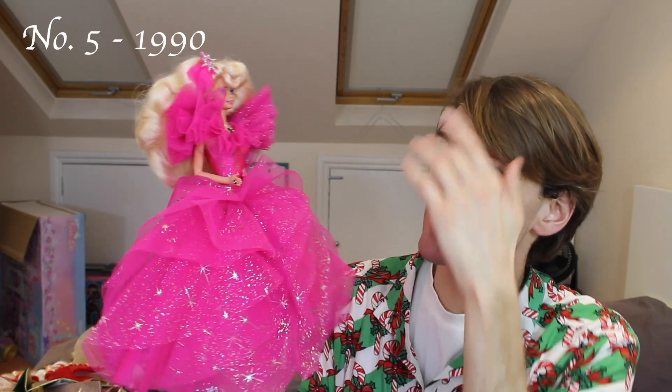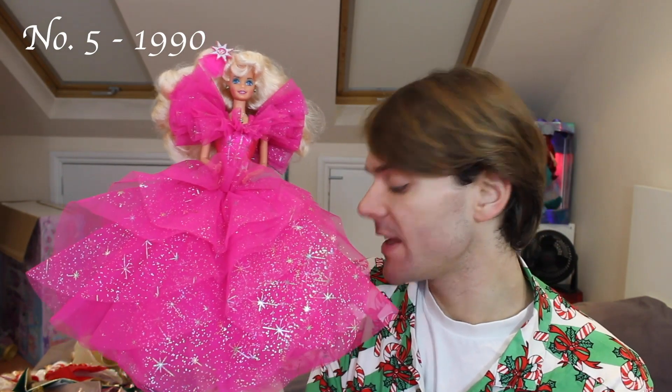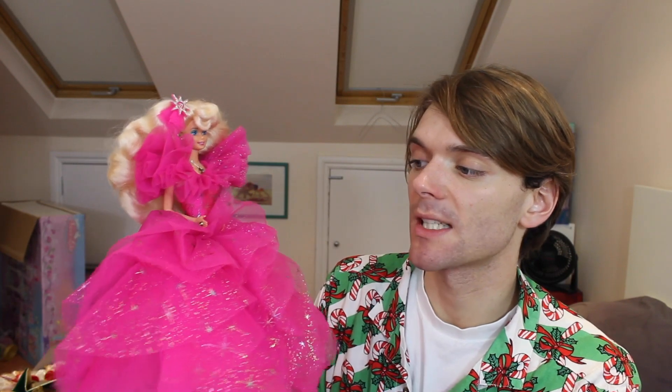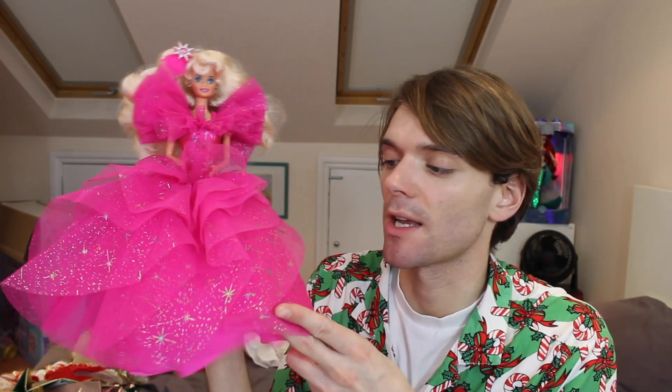Here is holiday Barbie from 1990. This is probably the most quintessential Barbie doll I've ever seen in my life — massive pink ball gown, super 90s, and she's got the superstar face mold. Super cute. I think the only reason I don't absolutely love this one is because the outfit is really over the top and also not very Christmassy — Barbie could wear this all year round. But this doll is just so over the top and so flamboyant. I love it.